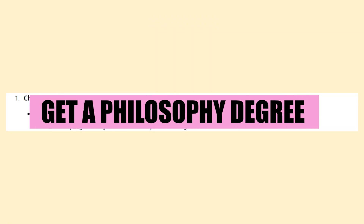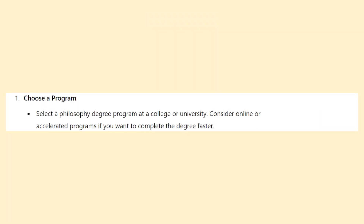Hey everyone, in this video we are going to learn how to get a philosophy degree. Select a philosophy degree program at a college or university. Consider online or accelerated programs if you want to complete the degree faster.